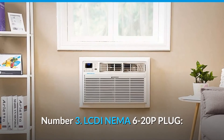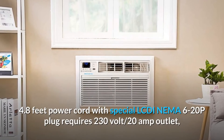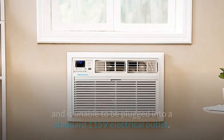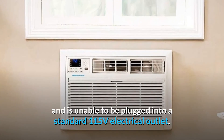Number 3: LCDI NEMA 6-20P Plug. The 4.8-foot power cord with the special LCDI NEMA 6-20P plug requires a 230-volt, 20-amp outlet and is unable to be plugged into a standard 115-volt electrical outlet.